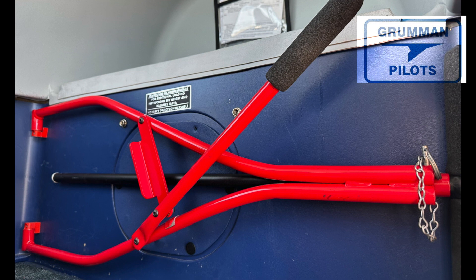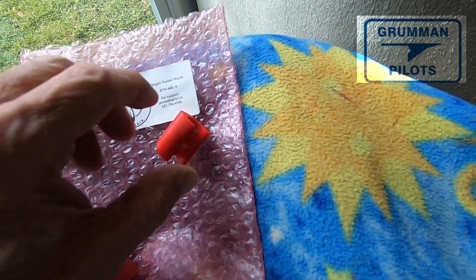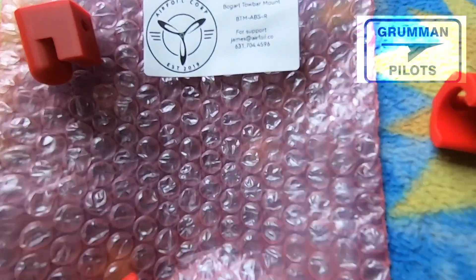You can mount it on the back wall, it can go on the baggage door — there's a variety of places you can mount it, even on the floor if you wanted. Your choice of hardware for mounting. You get three pieces: two for the front tips and one for the bar in the back. That's the boogie bar support made by Airfoil Corporation, James Keen, on the Grumman Gang.